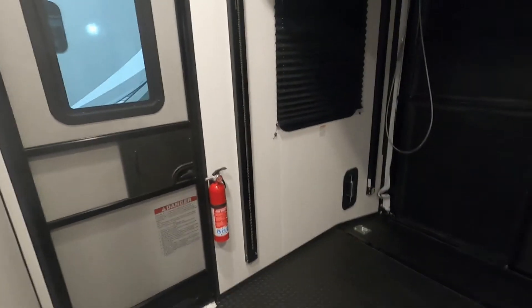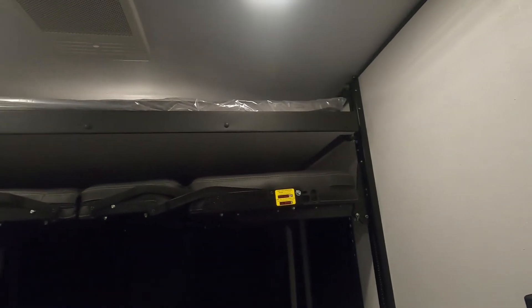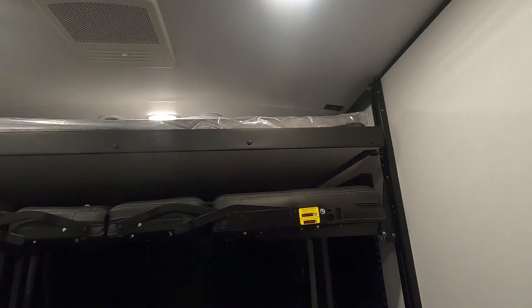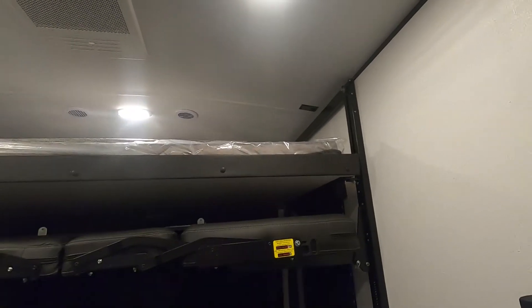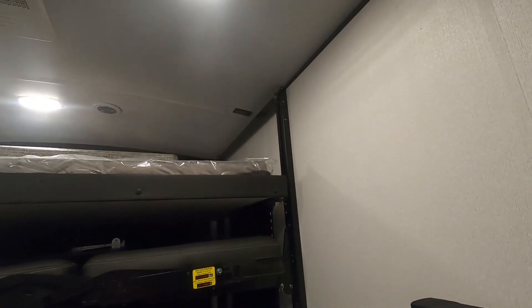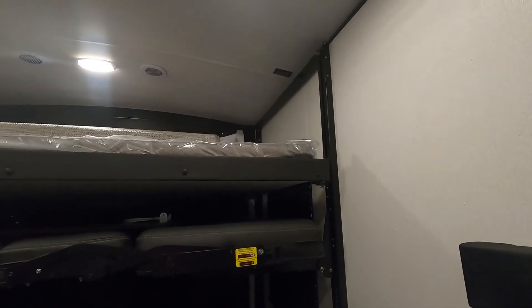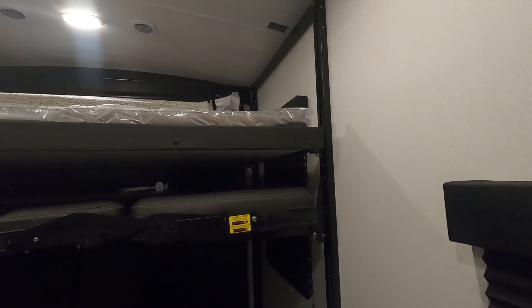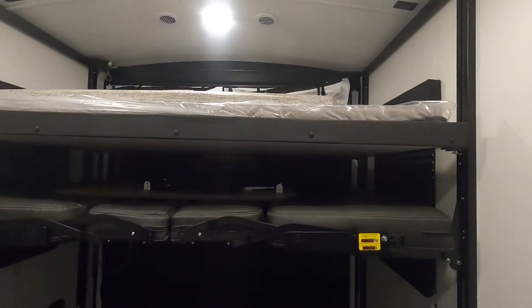All right, coming around the garage back here — let me show you how your bed works. Bring the bed down. It will stop at a certain point for the top bunk, and then your bottom bed bunks come down.